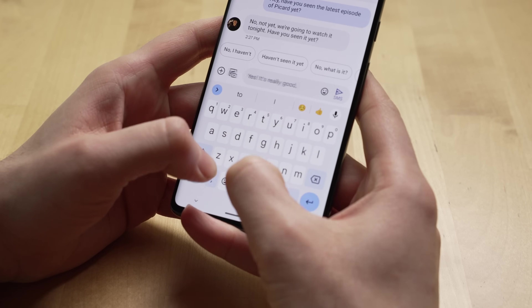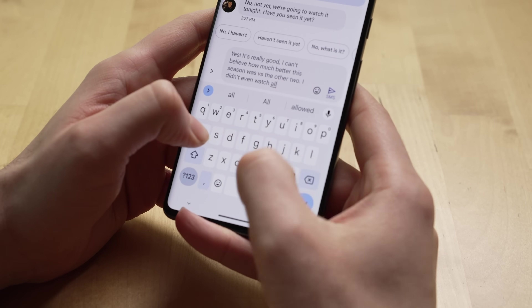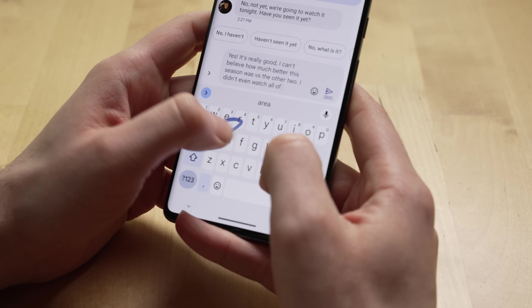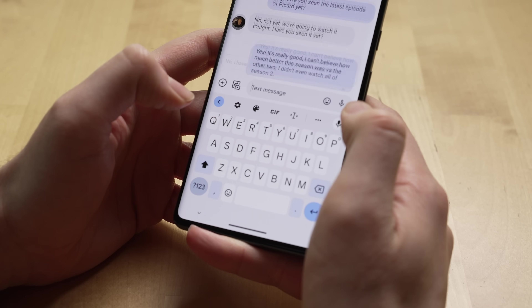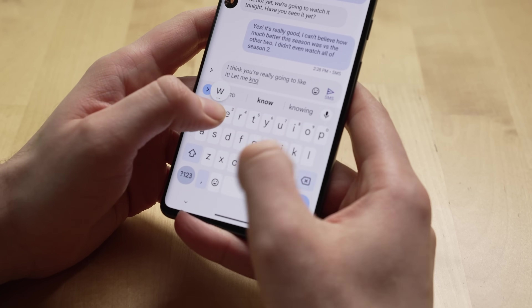Another standout feature with the 7 Pro is the typing experience. Like with past Pixels, the Pixel typing experience is the best, most accurate typing experience I've ever had on a smartphone. It does a better job at correcting mistypes, not changing cuss words like iOS still defaults to, and its voice typing feature is incredibly good. Plus you get a haptic typing experience that's great.